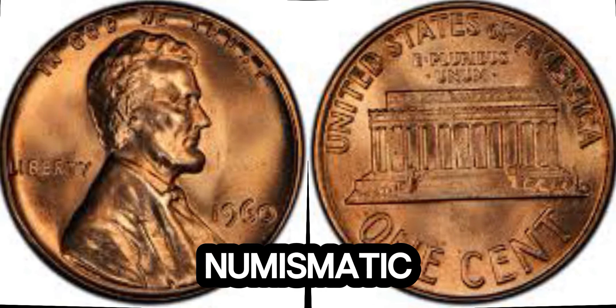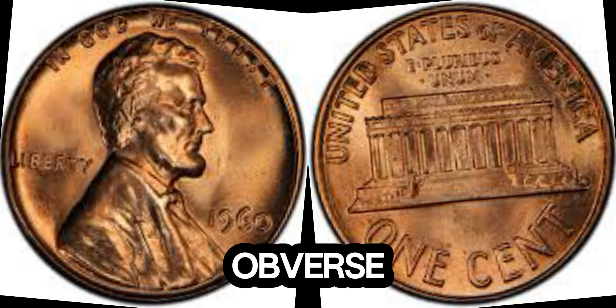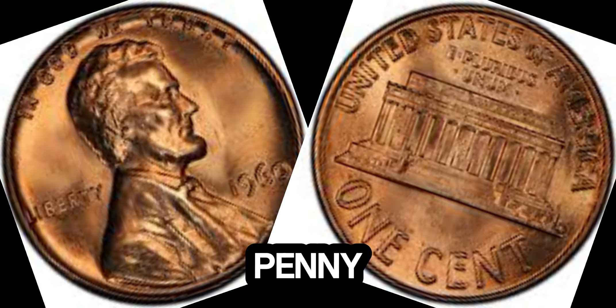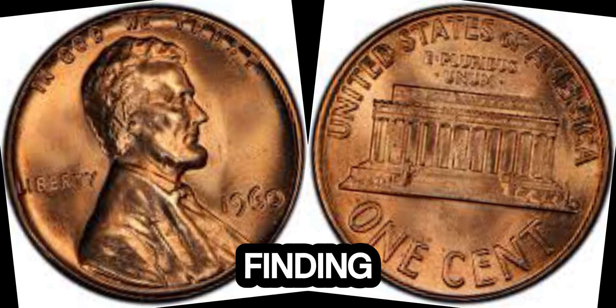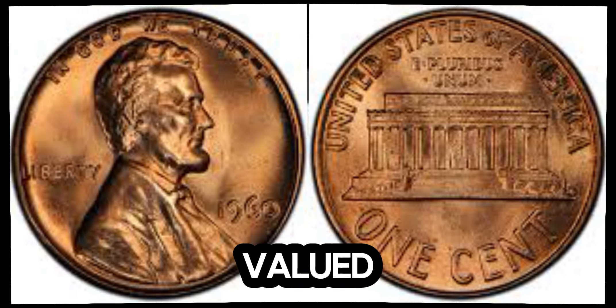This penny is a numismatic marvel. The doubling effect on the obverse is very distinct, making it a standout piece. Finding a 1960 Lincoln penny in such impeccable condition is like finding a needle in a haystack. It's no surprise that it's valued so highly.